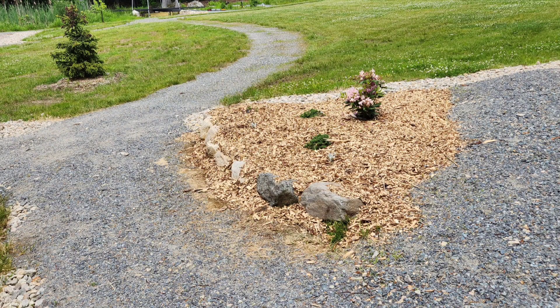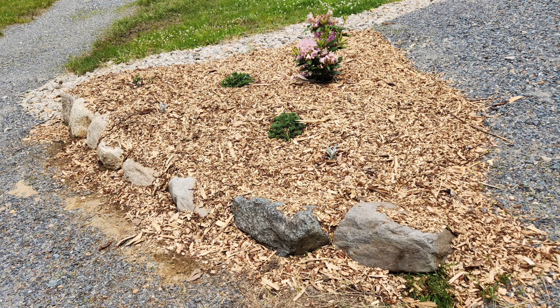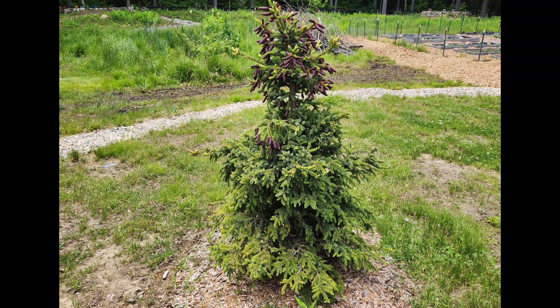We see some more evidence of work being done around the yard. I've added these boulders and some fresh wood chips to put around this new garden that we added. I added a new tree this past winter — it's a tiger tail pine.